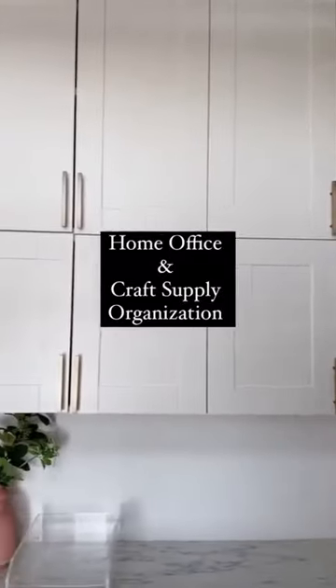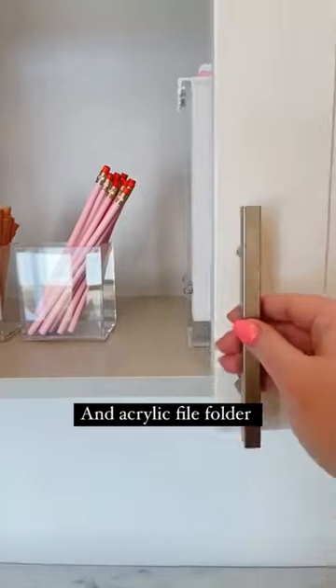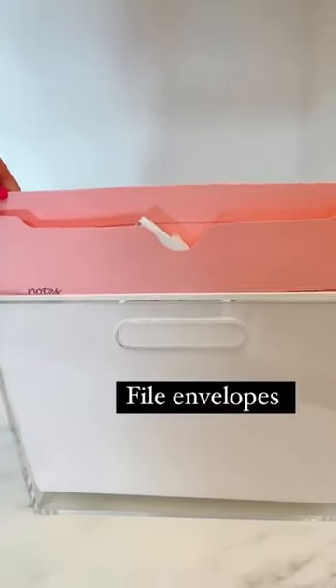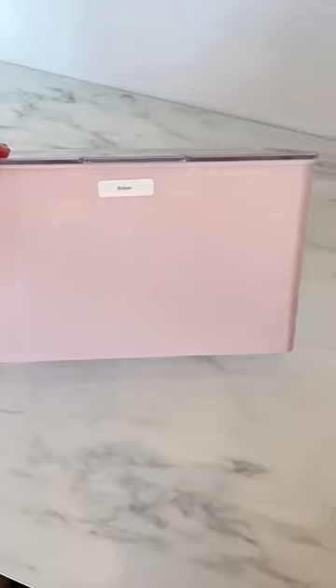For those of you that love a good bulk organization post, this is for you. I'm showing you how I organized my office slash craft room utilizing all items from Amazon. My main goal was finding things that were functional and pretty and allowed me to have the most storage possible in a small space.